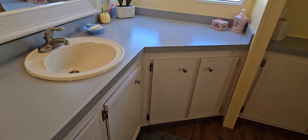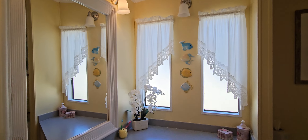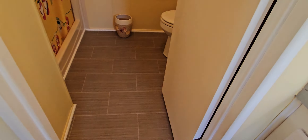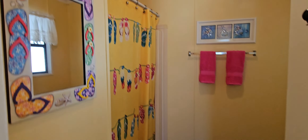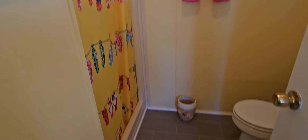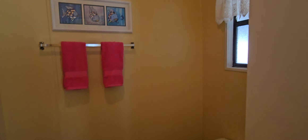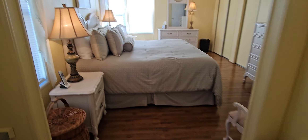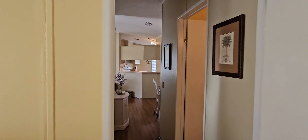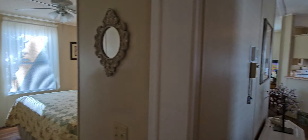You have a cute little entryway area to put all of your things, extra storage, and this cute entryway table that fits perfectly. Here is the sink in the master, and then you have a private commode area with a big walk-in shower. Just the decor — I love it, and I know you will too.